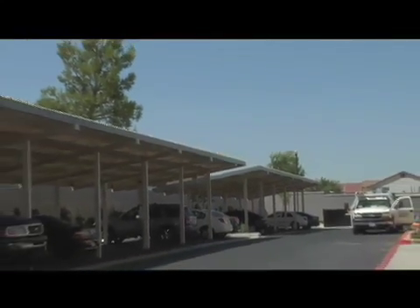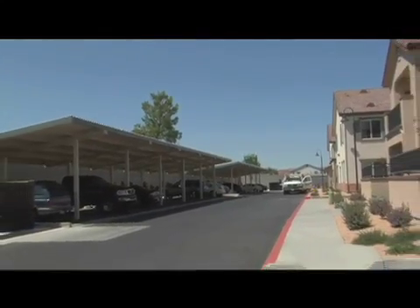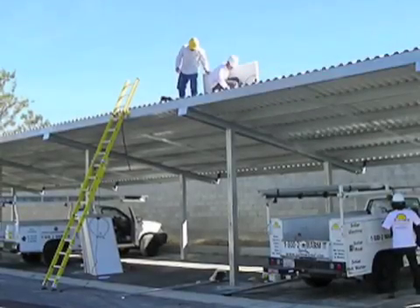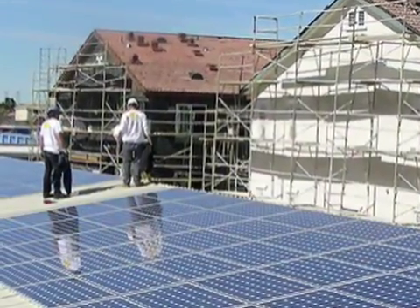From the street you cannot see those panels at all. If you're just a regular bystander, you don't know that this whole project is basically powered by solar. We got lucky — and by planning it really well — it's basically hidden. There are no ugly structures anywhere, and it was all thought of beforehand rather than as an afterthought.